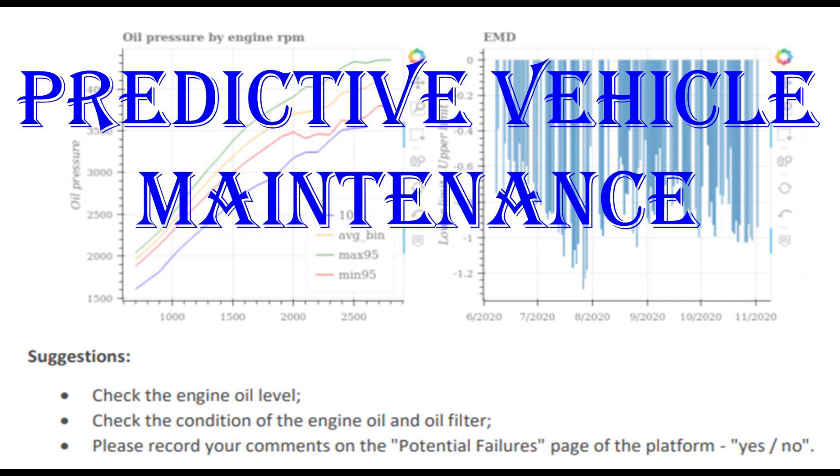The class develops what predictive maintenance is, how to avoid serious breakdowns, and the implications for fleet management.